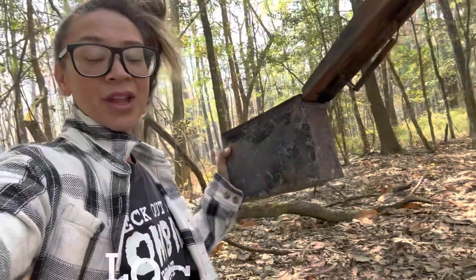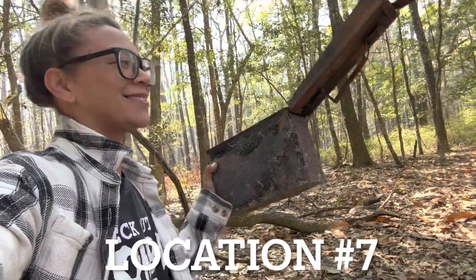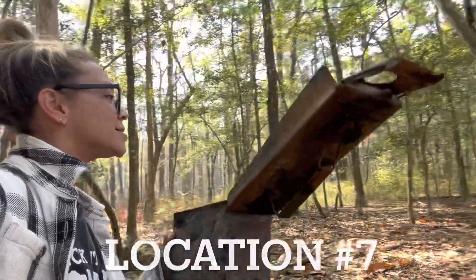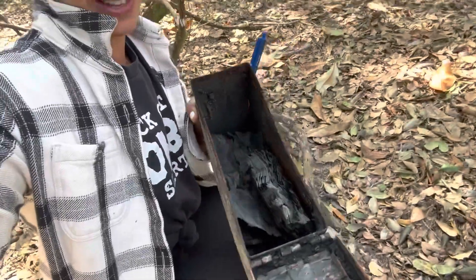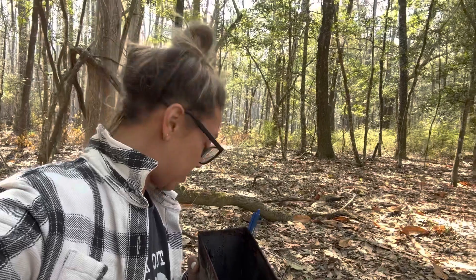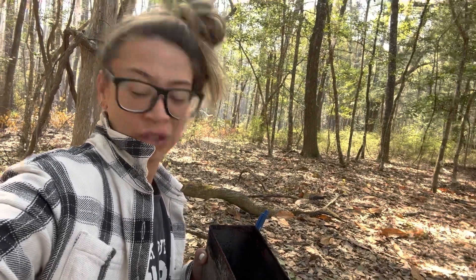I found this ammo box that was obviously in this tree and unfortunately everything is burned to a crisp. I didn't even bring anything so that I could replace the log book. Bummer. That is the second bug that I literally inhaled - it is so buggy out here. The first one I got out, that one I swallowed.